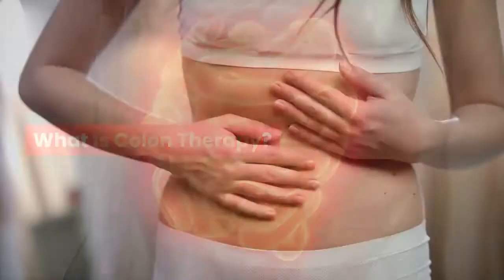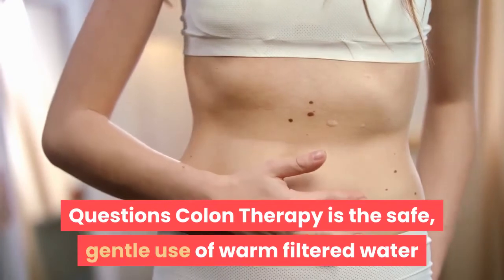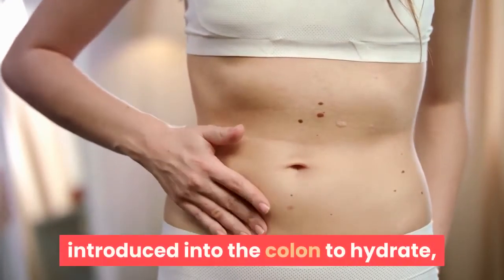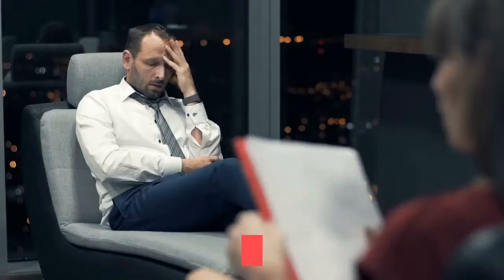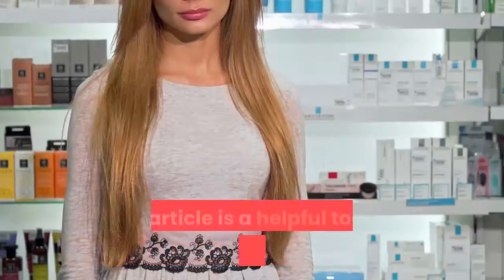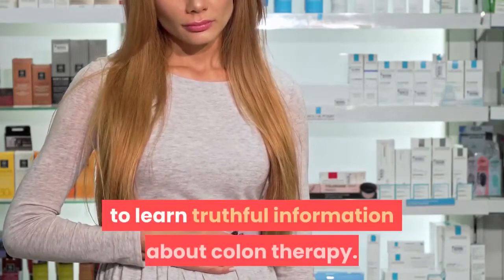What is colon therapy? Top 10 most commonly asked colonic questions. Colon therapy is the safe, gentle use of warm filtered water introduced into the colon to hydrate, stimulate, and evacuate waste from the body. It is a wonderful adjunct therapy to assist with achieving optimal health. This article is a helpful tool for individuals wanting to learn truthful information about colon therapy.